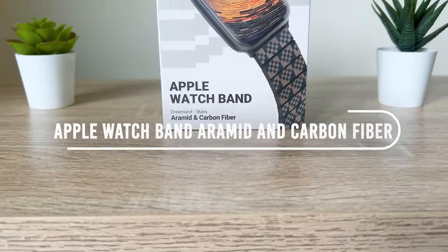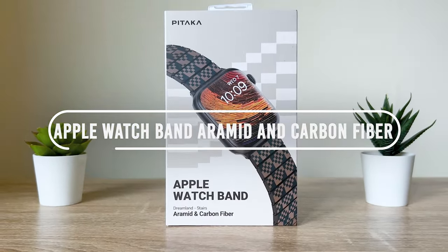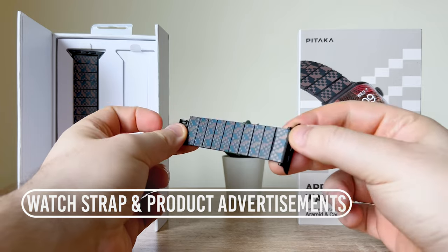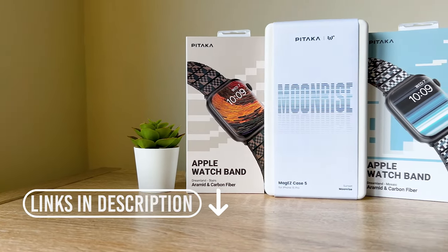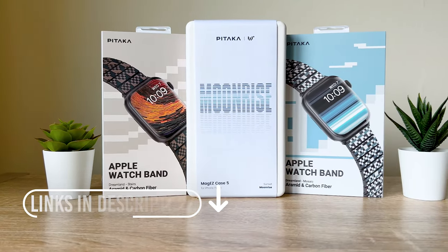Next up is the Apple Watch band — aramid and carbon fiber. In the box we have the watch strap and Pataka product advertisements. If you want to see more Pataka products, go on over and check out our channel or check the links below — lots of Pataka products on our channel.